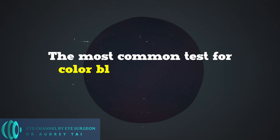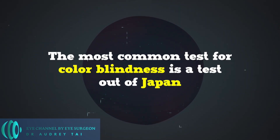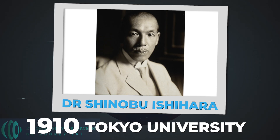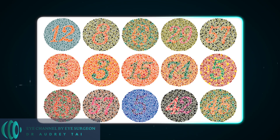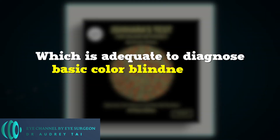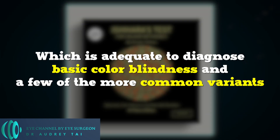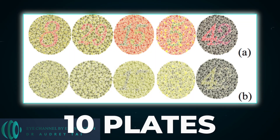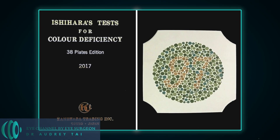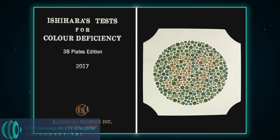The most common test for colorblindness is a test out of Japan, from around the 1910s, by Dr. Shinobu Ishihara of Tokyo University. There are several versions of the Ishihara test. The version I will take you through today is the 14-plate version, which is adequate to diagnose basic colorblindness and a few of the more common variants. Some versions have fewer like 10 plates, or more like 24 plates. The entire series consists of 38 plates.